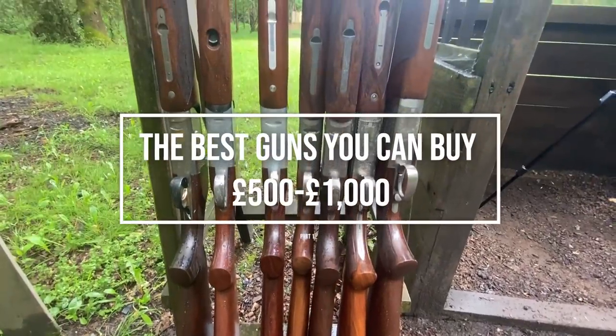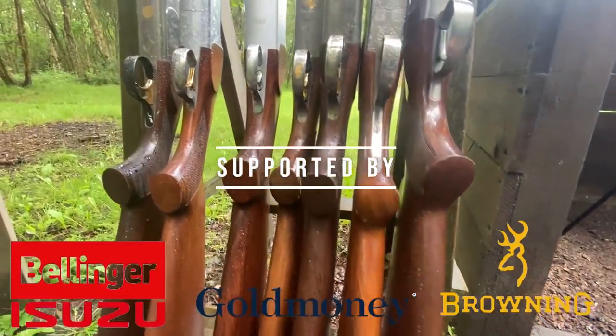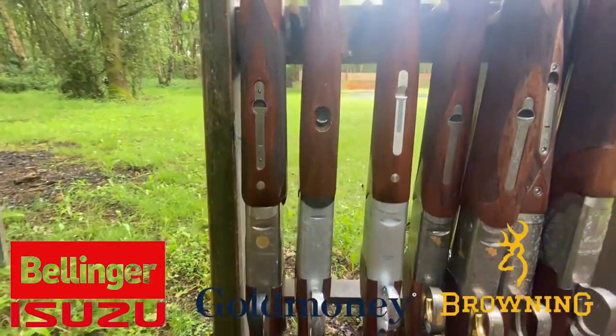Welcome back to the Shooting Channel. Today we're at Beasley Long Siberia doing a follow-on from the cheap gun versus expensive gun series. We've come back and picked a range of guns from £500 to £1,000. So we've done the £150 and £200 ones, and the next level up is if you've got £500 to £1,000. There are lots of different guns, new and second-hand ones.